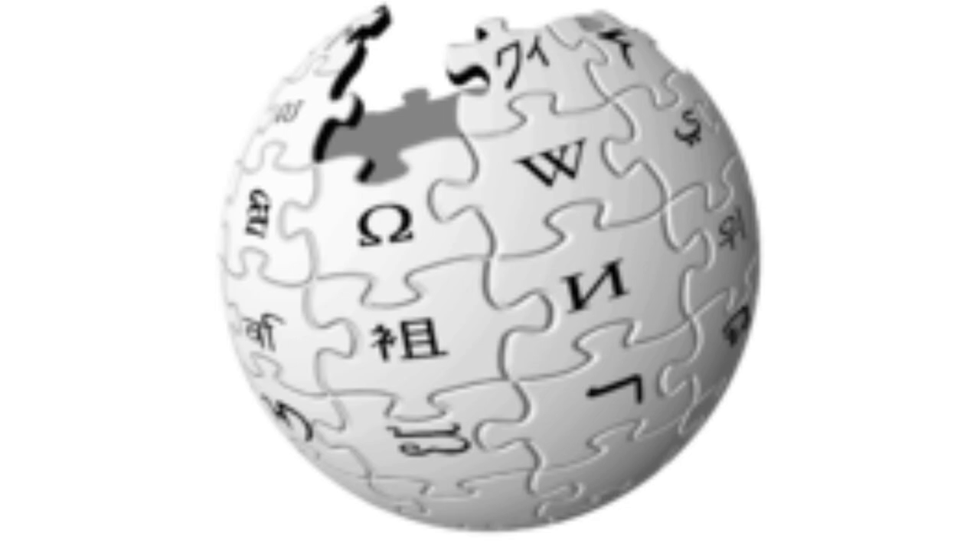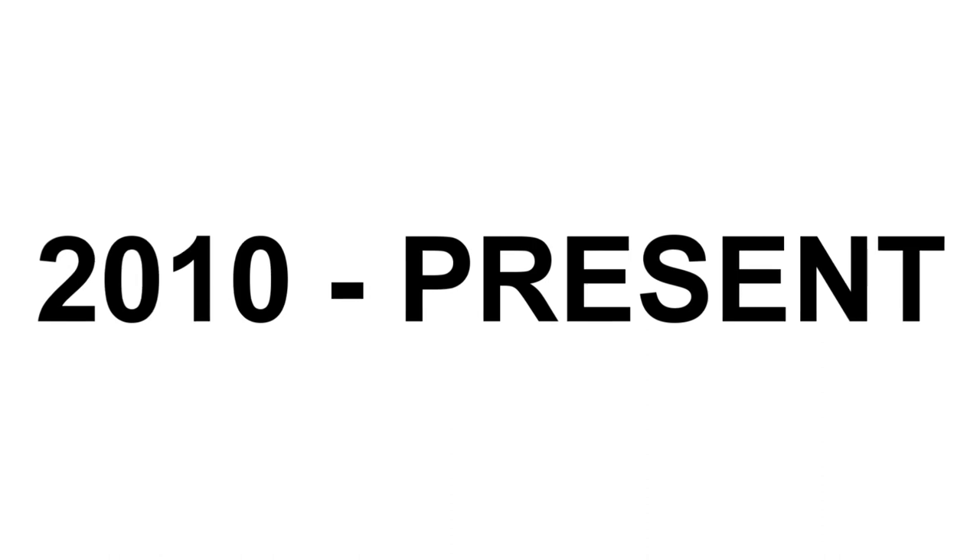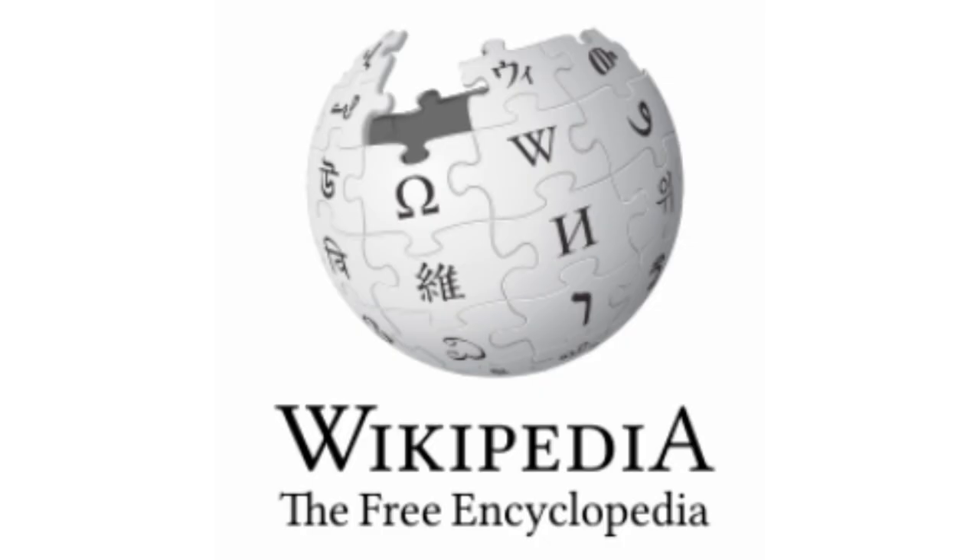2003 to 2010, the globe is simpler and the text has been removed. Here is a variant. 2010 to the present, the texts are back and the globe is brighter.